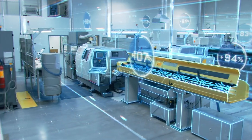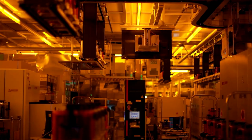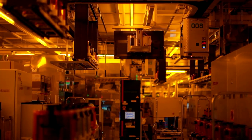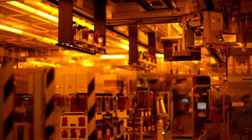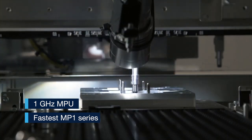Many industrial systems need real-time performance. The MP13 delivers on this promise, thanks to an ARM Cortex-A7 running up to 1 GHz, making it the fastest MP1 series yet.